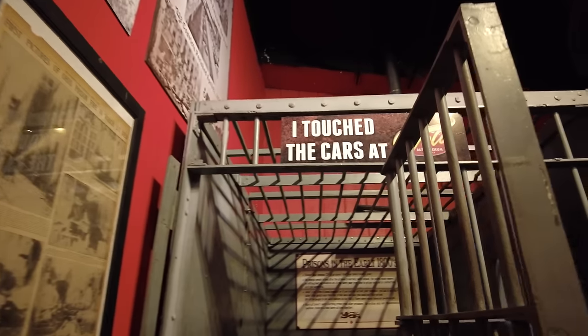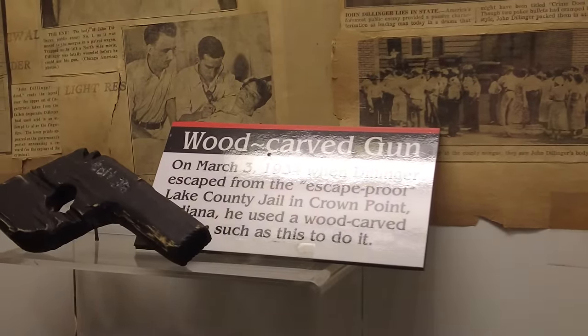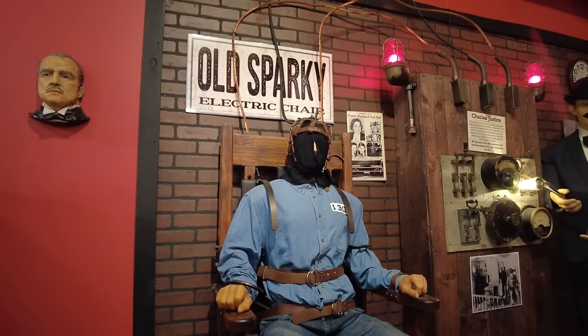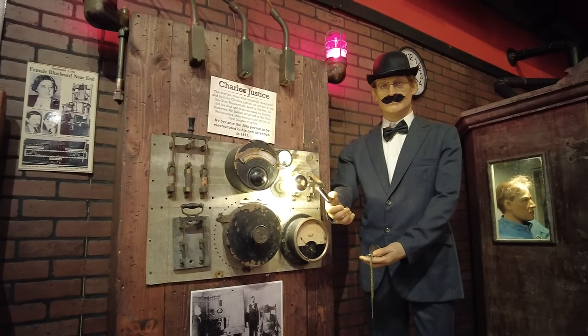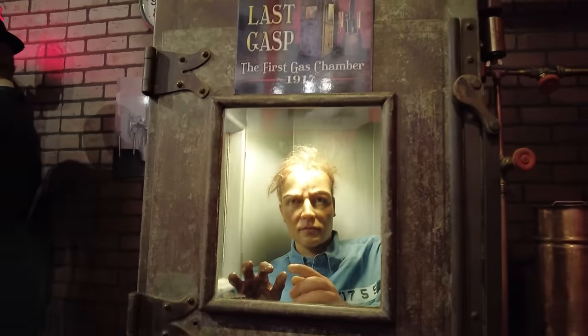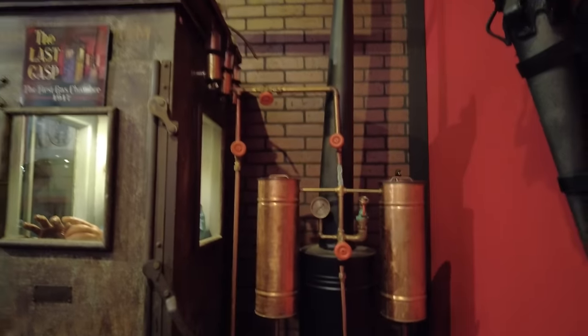Now we're stepping into the crime and punishment section. Right here I touched cars at the Volo Auto Museum — I was bad. Here's a wood-carved gun, similar to the one that John Dillinger would have used when he escaped from jail. It's hard to believe that that would be convincing. Old Sparky — one of the infamous electric chairs. Now this is just wicked — the last gasp, the first gas chamber. Look at how small this is and how claustrophobic you would feel in it. I mean, if you were sentenced to death it wouldn't really matter anyway, but this thing is tiny.